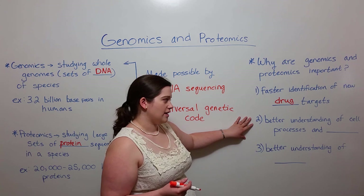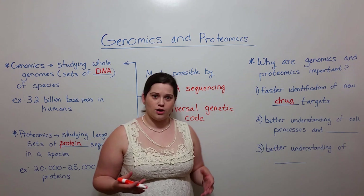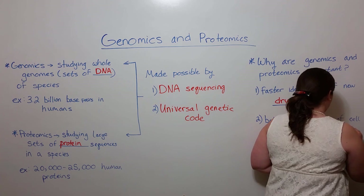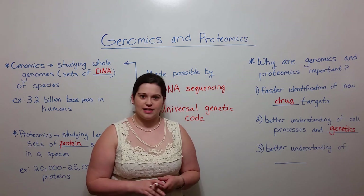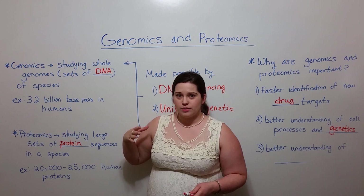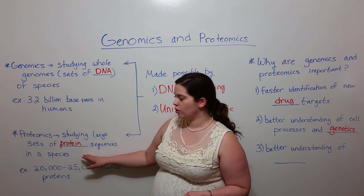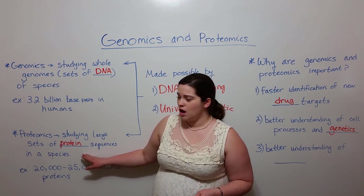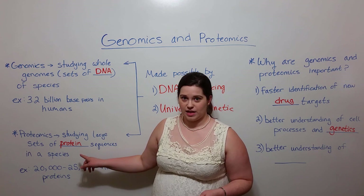In addition to better understanding of cell processes, genomics and proteomics also give us a better understanding of human genetics. Perhaps the best example of this is that before the human genome was sequenced, scientists believed that the majority of the genome coded for proteins. We now know that's completely incorrect — less than 2% of all our DNA codes for proteins.